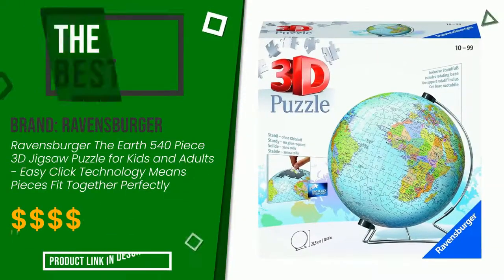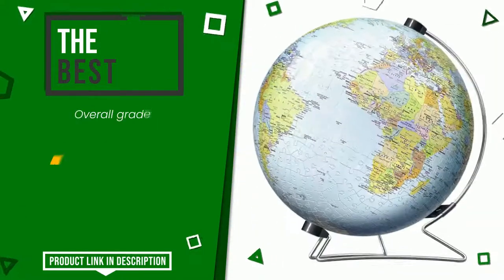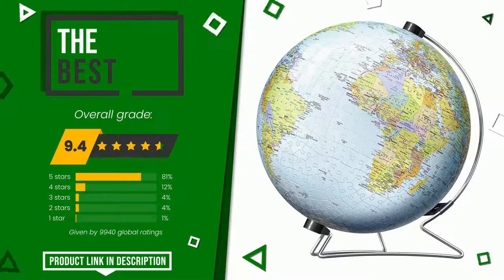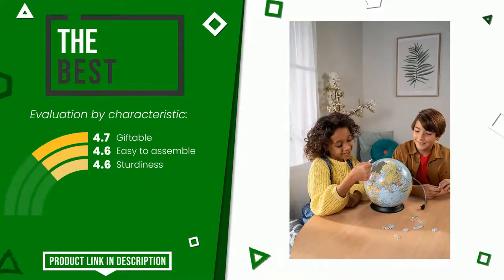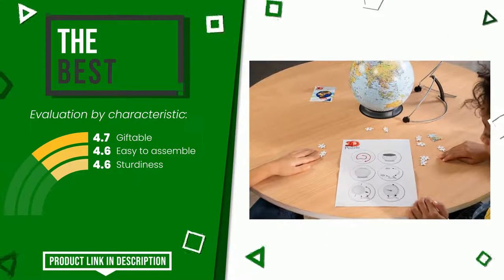Ravensburger made a product to which we awarded an overall rating of 9.4 out of 10. In this selection it turns out to be the best. The strengths are giftable, easy to assemble, and sturdiness. If you are looking for more information and want to see the updated price of this product, check the link in the description below the video.